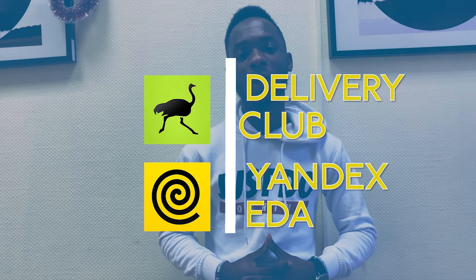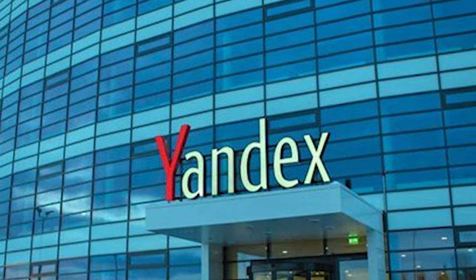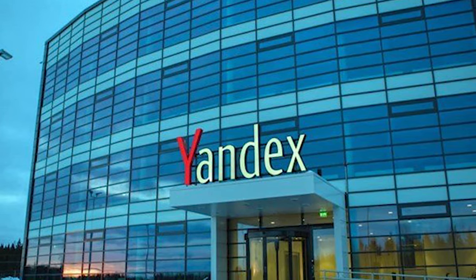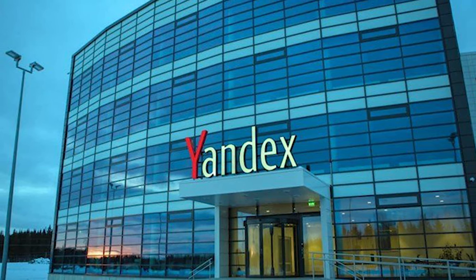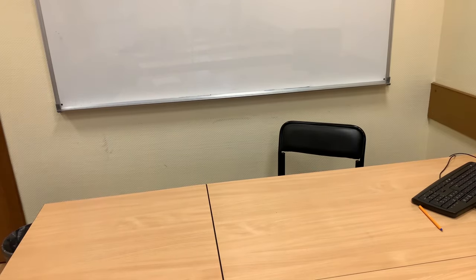Before I continue, I want you guys to know something. For those who didn't know, or maybe you just came to Russia — Yandex is like the Russian version of Google. It is a very big company and they deal mostly with software and applications, so they have a lot of variety of applications in different fields.